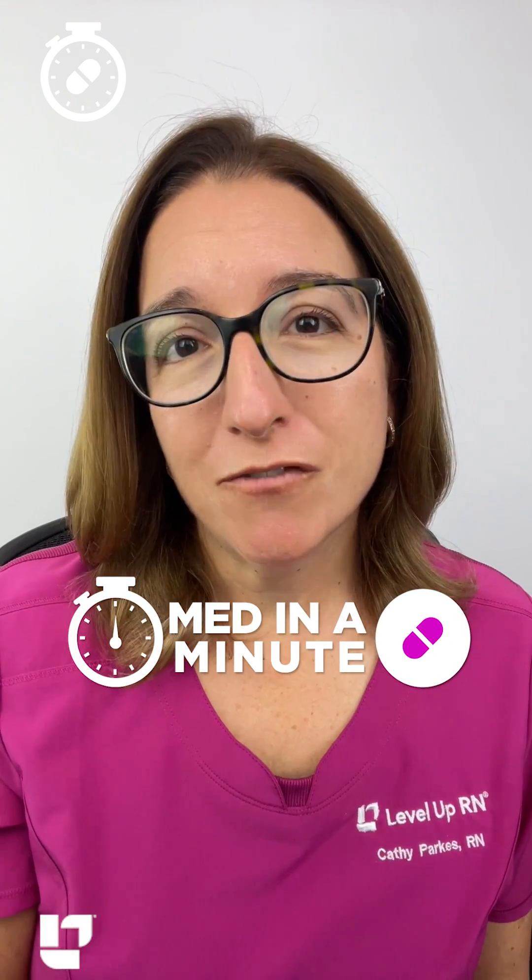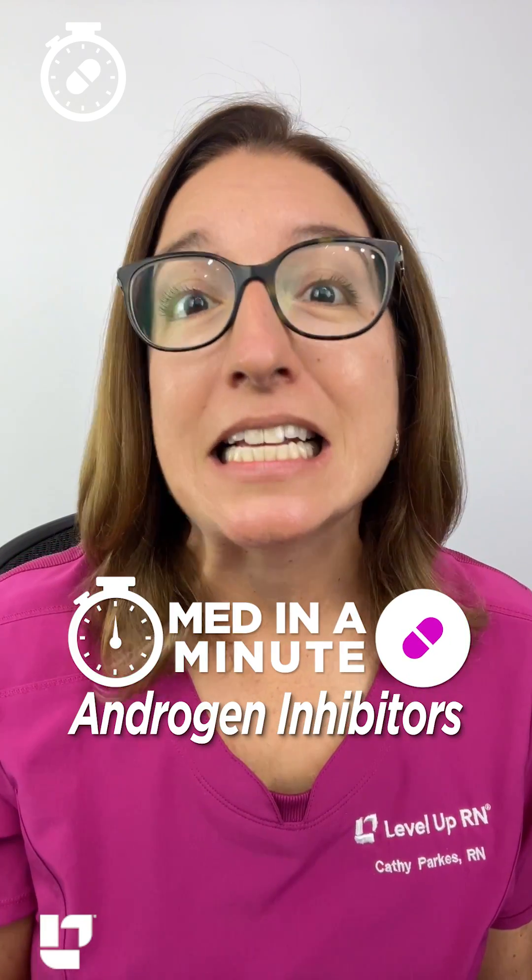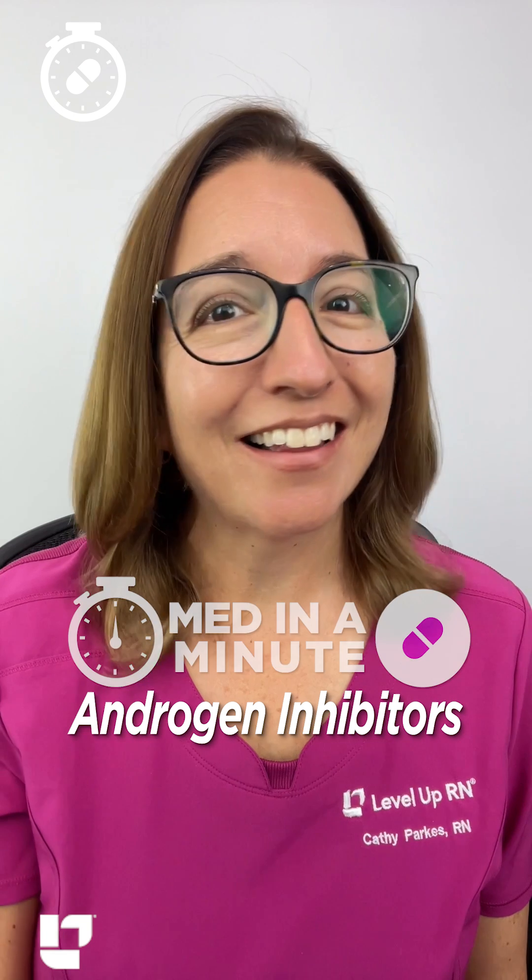Are you ready to learn the most important information about a medication class in 60 seconds or less? Let's go!